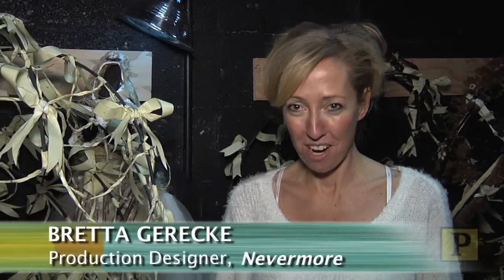Hi there, we are backstage at Nevermore, which is our show about Edgar Allan Poe, and I'm about to show you some of the props and costumes for our show.